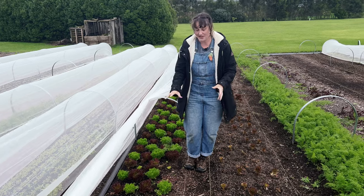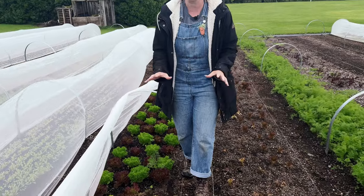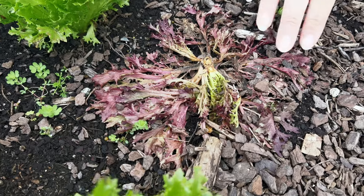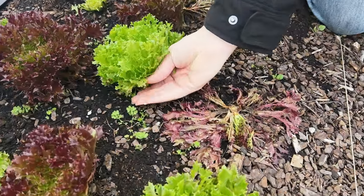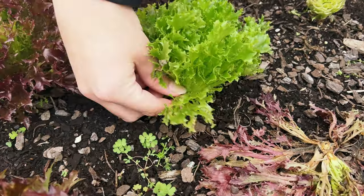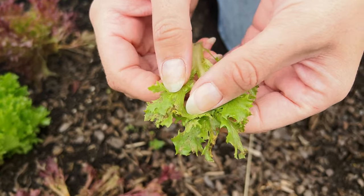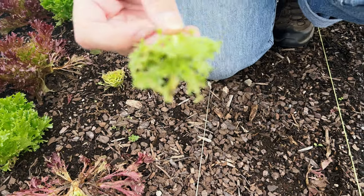If you come down and take a look at my lettuces — which I've been really happy with — the water has just caused some of these plants to completely drop dead. And then these outer leaves, whether that's water damage or a bit of mold, a bit of disease, it has been really, really difficult.